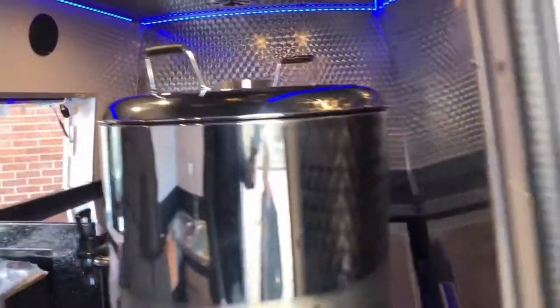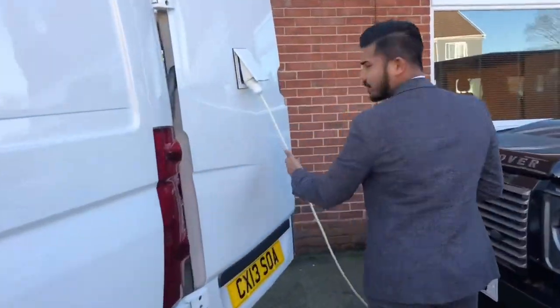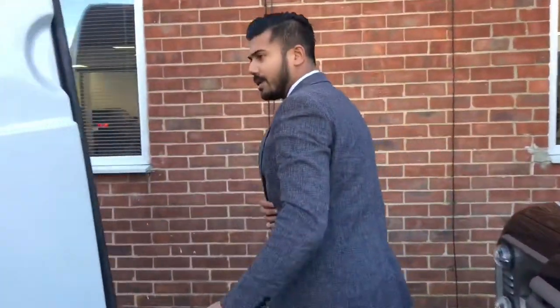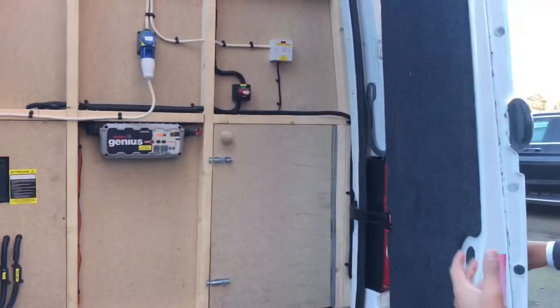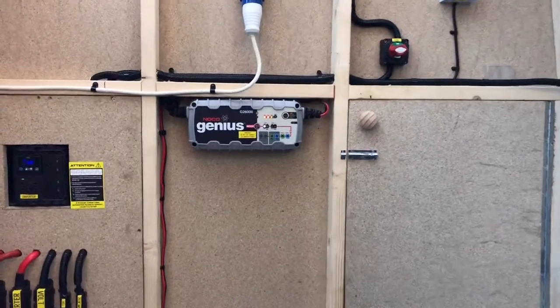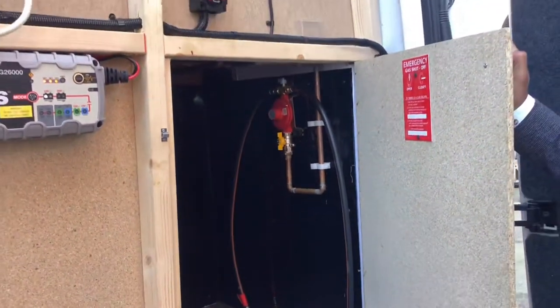I'm going to quickly show you around the back just to show you where the conversion started off. Obviously you've got extension plugs and wires. In here you've got all the electric circuit board for those interested in how it all works. Everything's there, and your gas bottle would get connected to all the piping around there.